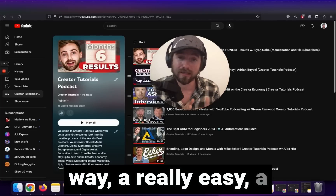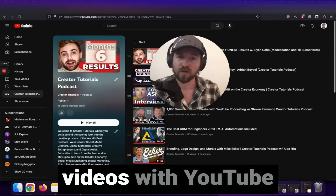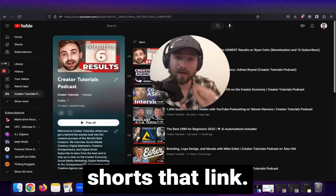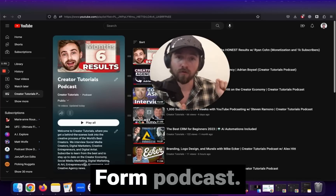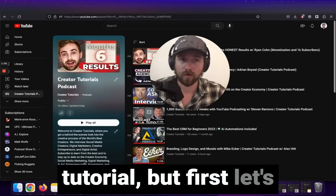This is an incredible, really easy and simple way to promote your long form videos with YouTube shorts that link directly to the long form podcast. I'm going to show you how to do this with a tutorial, but first let's give an overview.